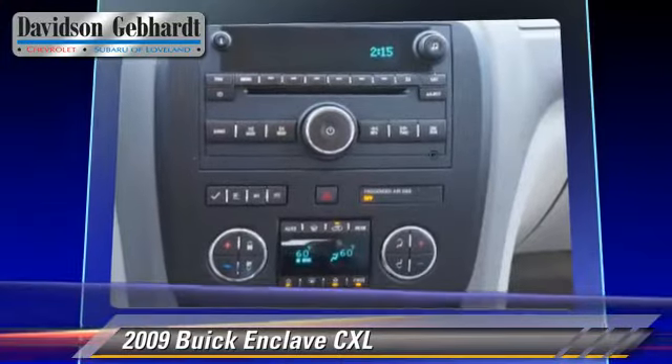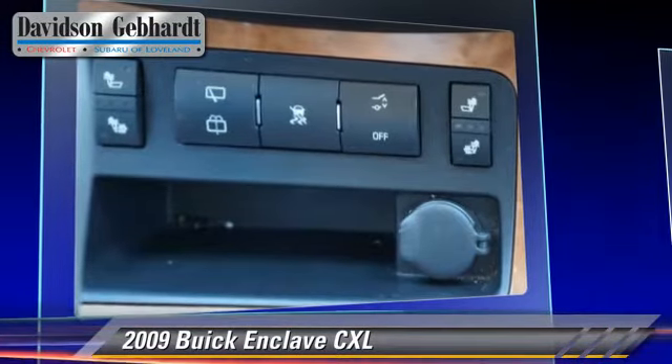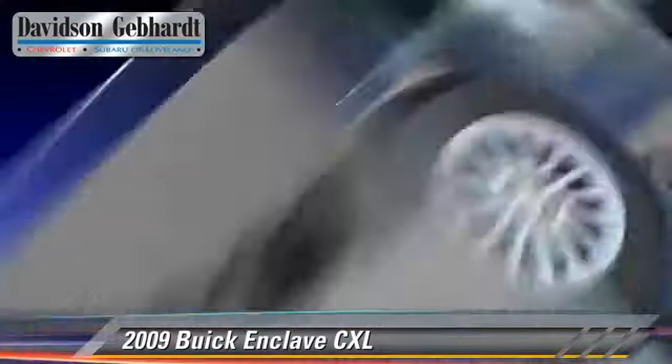Safety features include dual front airbags, fog lights, and four-wheel ABS. Comfort and convenience features include third-row seating, xenon headlights, and Bluetooth wireless.